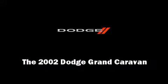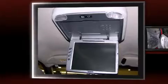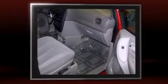Sensibility and practicality define the 2002 Dodge Grand Caravan. This seven-passenger van still has less than 90,000 miles.